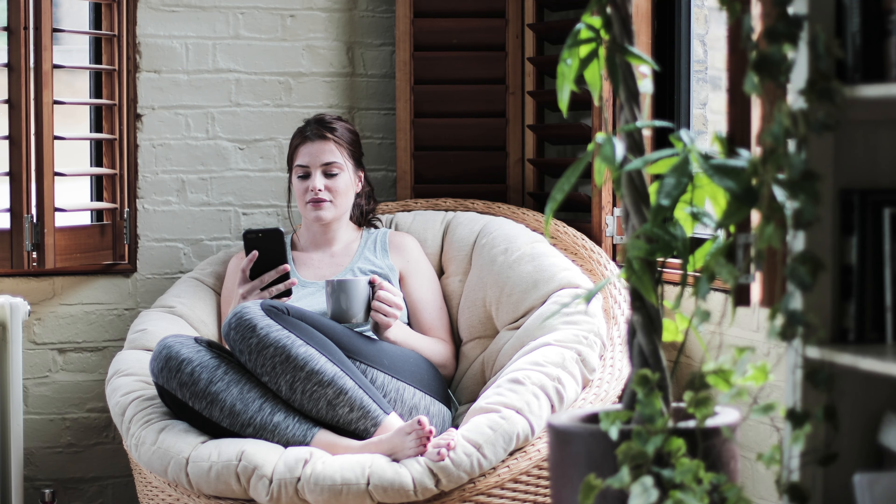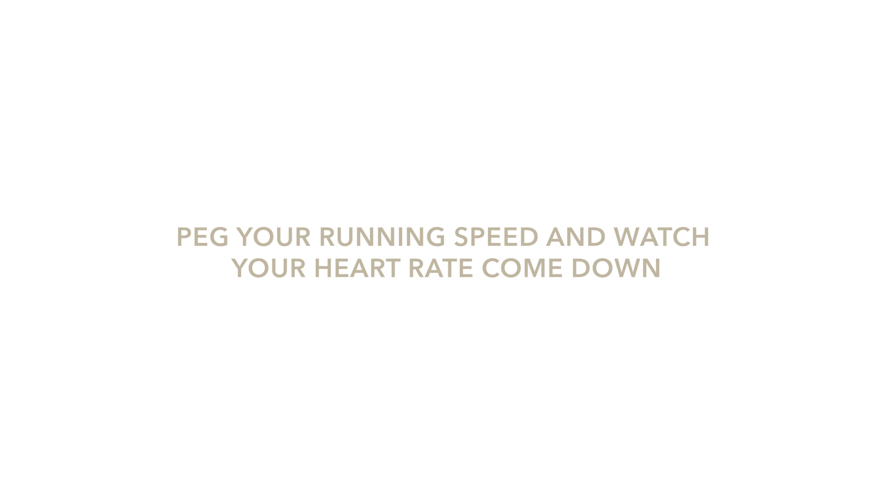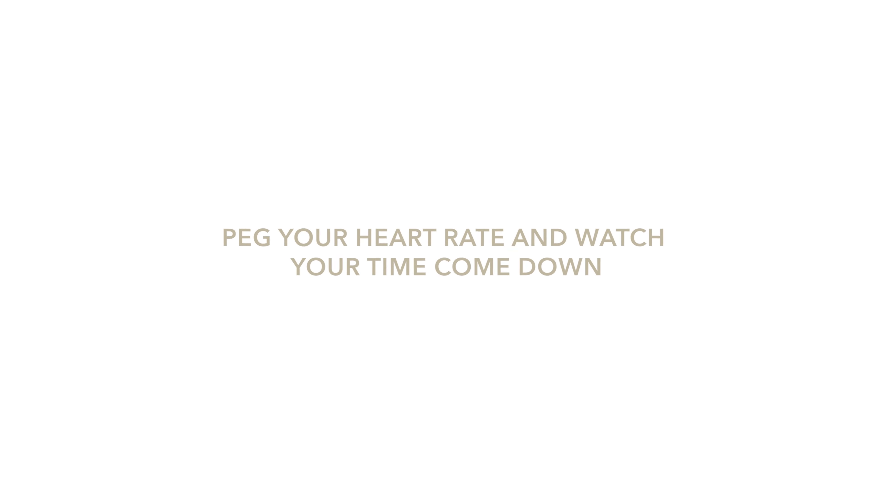Now that you know why your heart rate is high while running, let's look at how to reduce your heart rate while running. There are two ways. One is to peg the speed you are running at — over time running at that speed, your heart will become more efficient, stroke volume will increase, and heart rate will reduce. The second way is to control for heart rate: over time your speed will first decrease, but as heart rate becomes more efficient, your speed at those low heart rates will start to increase. The second way is preferred, although pegging speed does over time improve your heart rate, it carries a much higher risk of developing an injury because it doesn't allow you to train for where you are now.